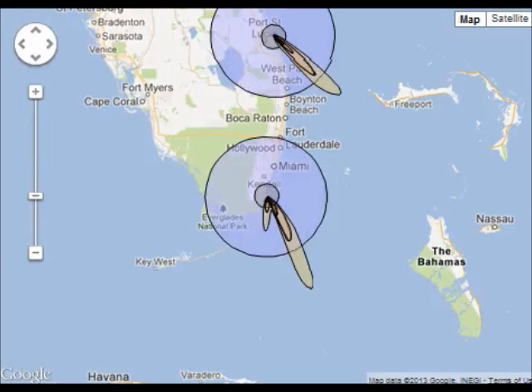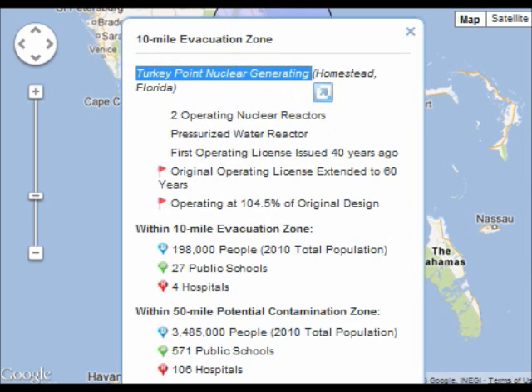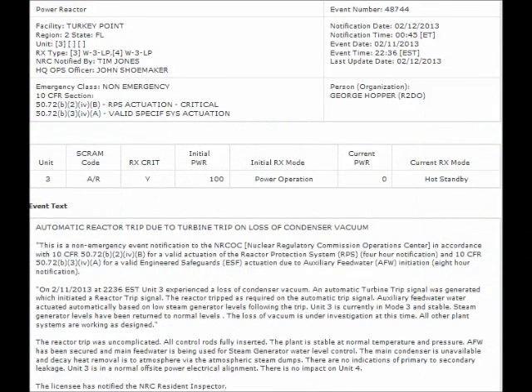In 2006 Florida Power and Light informed the NRC that they planned to apply for new units to be built at Turkey Point. Florida Power and Light also plans to spend about $1,500,000,000 to increase the capacity of its existing four reactors at Turkey Point and the St. Lucie Nuclear Power Plant. In 2009 Florida Power and Light submitted a combined construction and operating license application for two new, untested, and highly dangerous Westinghouse AP-1000 reactors, which have numerous design flaws. Units 6 and 7 construction was expected to begin in 2012, with the new units going online in 2017 and 2019. Florida Power and Light estimates the total project cost at $12,100,000,000 to $17,800,000,000.